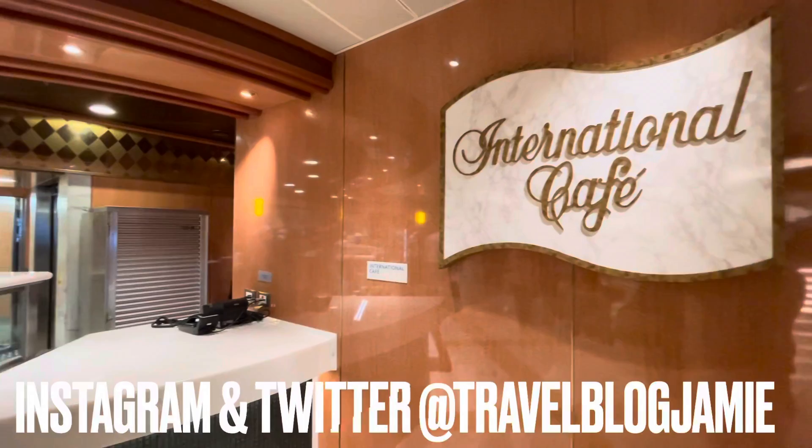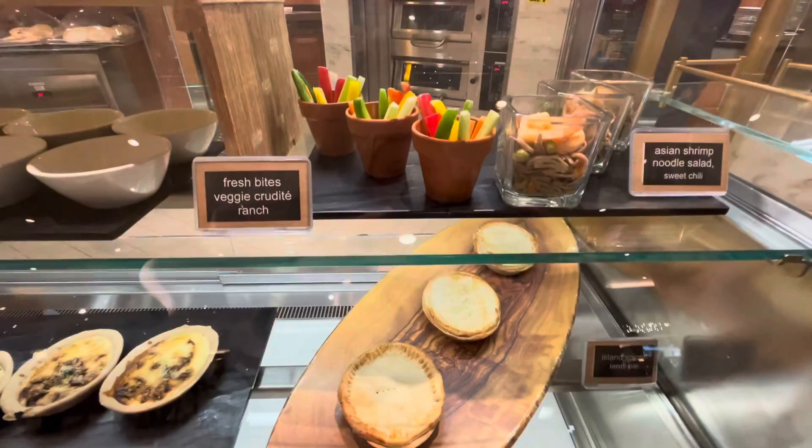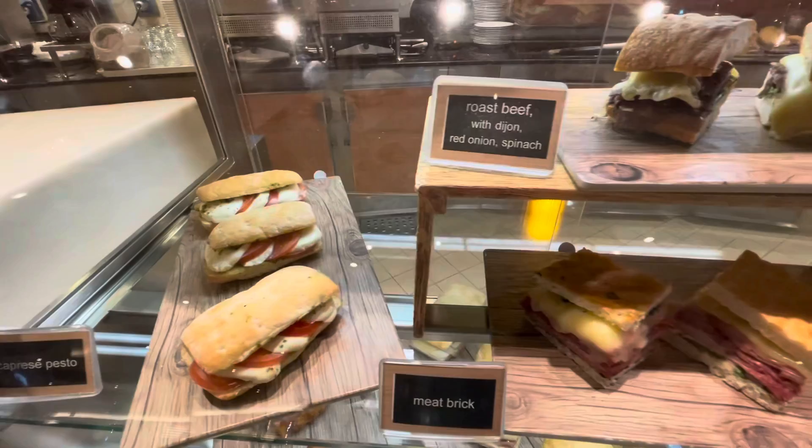First up, the very popular International Cafe, which is open 24/7, and all food items are included in your cruise fare. Here you'll find sandwiches, toasties, cakes, pastries and pies — all the carbs you could possibly need, basically, with some salads thrown in for good measure.